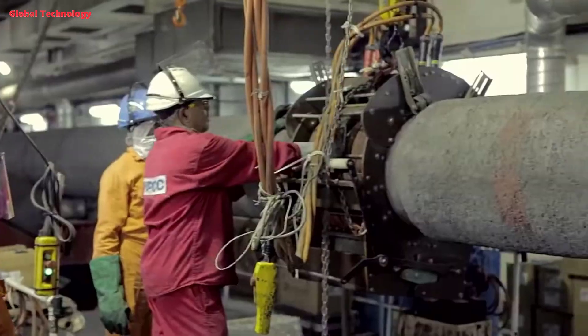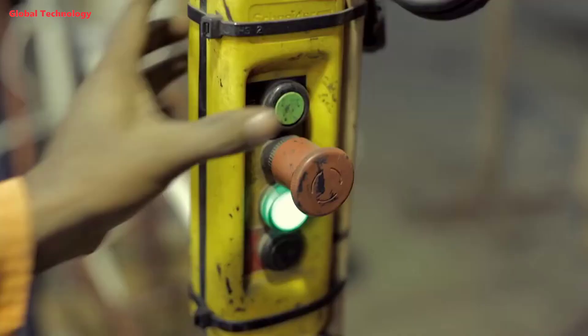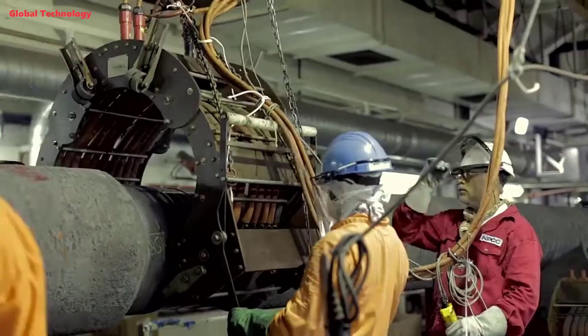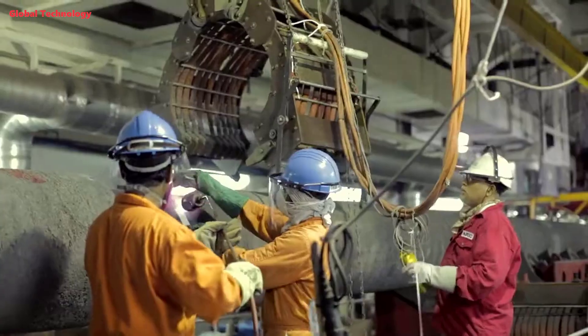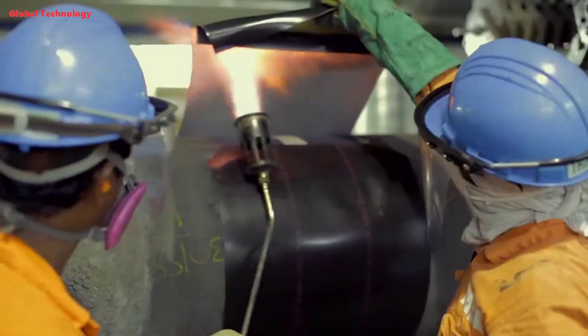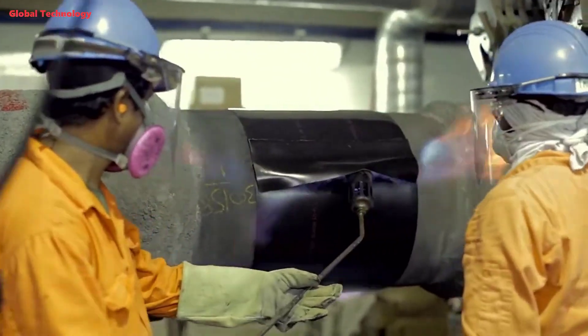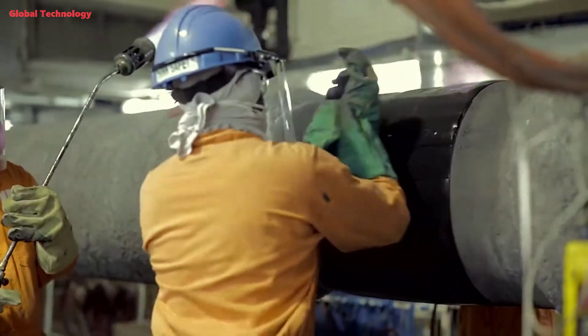The pipe moves through visual weld inspection into the non-destructive examination area, where a full range of techniques are available. The primary examination techniques are traditional radiography, digital radiography, or automated ultrasonic examination. The next stage in the process is coating of the weld areas, carried out in the field joint coating area where a full range of systems are available.